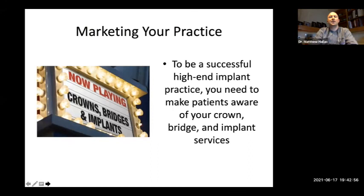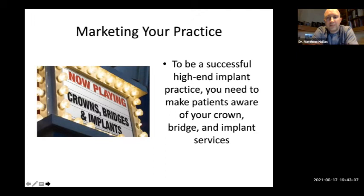Marketing your practice is a challenge. Every environment is different — Green Bay is a completely different animal from Chicago. To be successful with a high-end implant practice, you need to make patients aware of your crown, bridge, and implant services. There was a survey where somebody called dental offices and asked if Dr. So-and-so placed implants, and the front desk said no or they're expensive. Marketing strategies are broken into two tasks: external — getting new patients in the door — and internal — what is in your practice. Every practice has denture patients in its existing pool. Happy denture patients will refer other denture patients. The best referrals in my practice are existing patients — they know my fees, what we can do, and they believe in you.